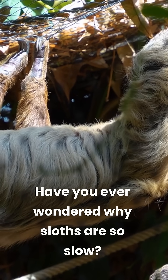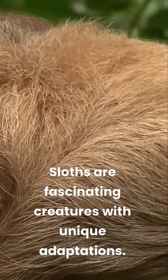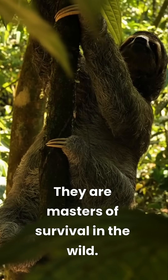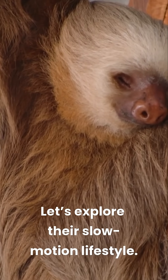Have you ever wondered why sloths are so slow? Sloths are fascinating creatures with unique adaptations. They are masters of survival in the wild. Let's explore their slow-motion lifestyle.